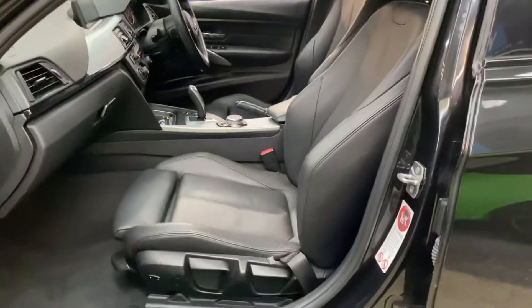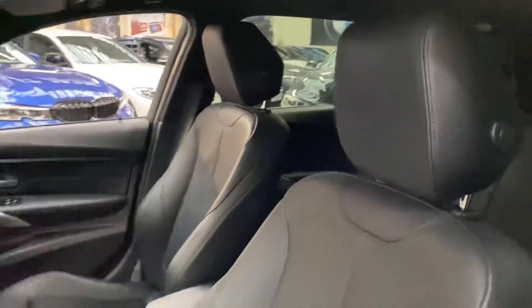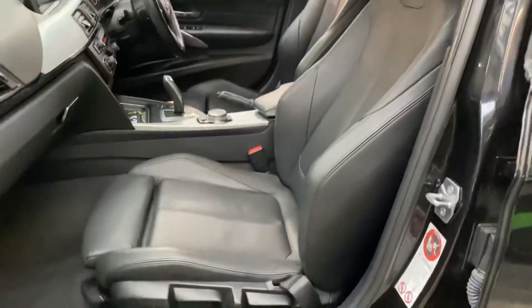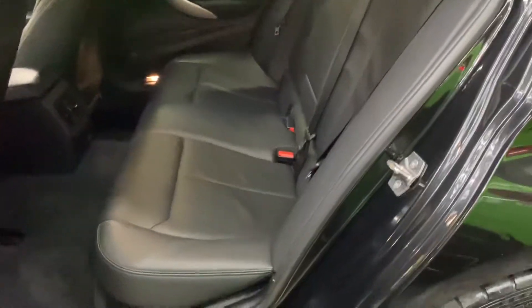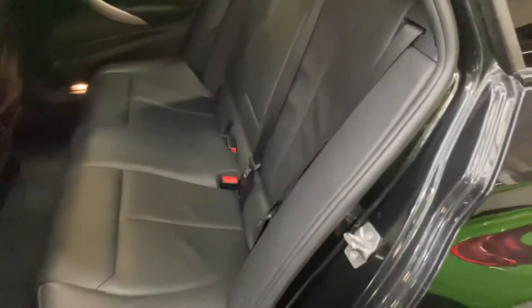Inside, it's the black Dakota leather option seats — the front ones are both heated. This vehicle comes with the seven-speed automatic gearbox. In the back is the three-seat isofix rear bench with the central folding armrest.